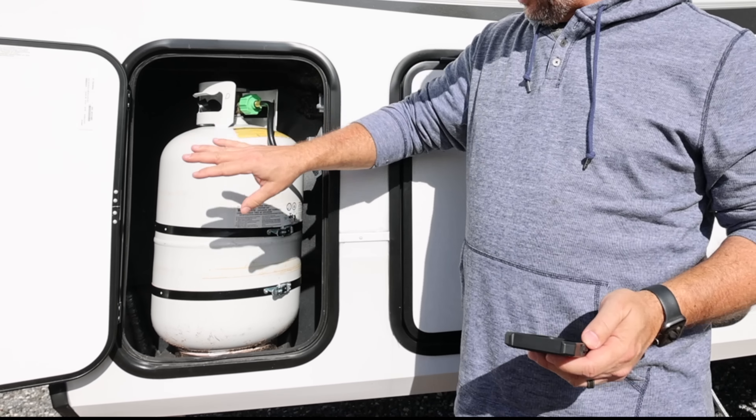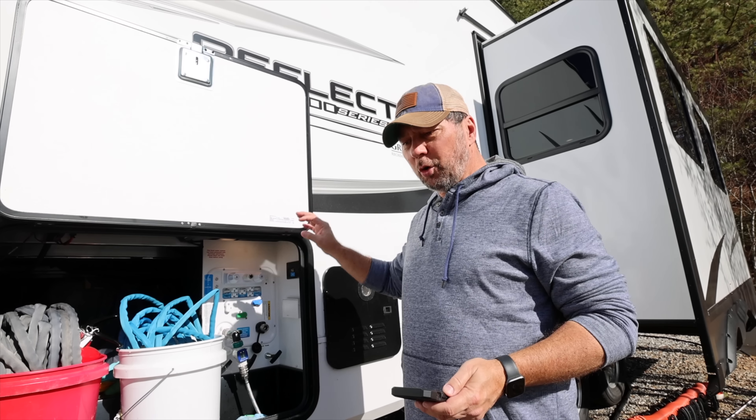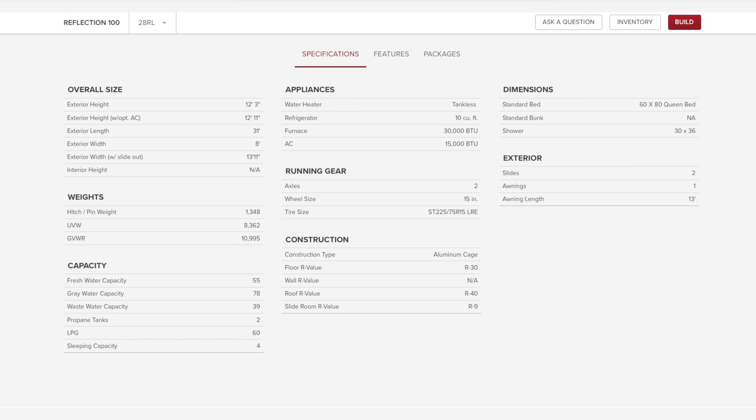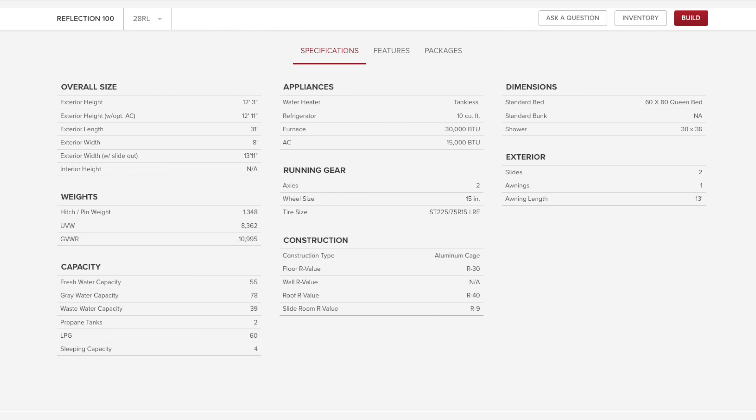Moving over to our wet bay — this is really nice because it has a lot of storage, especially for a small straight-frame trailer. There's pass-through storage all the way through, and we've got our standard Nautilus panel. You just follow the color patterns — switching from shore water to internal water is really simple.